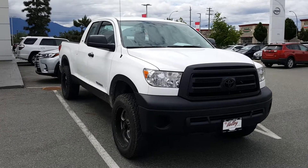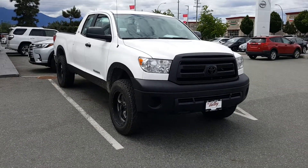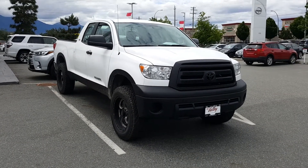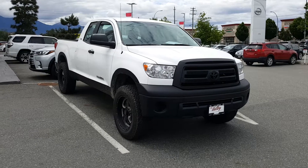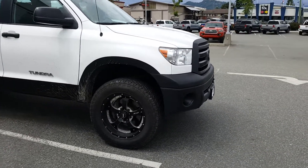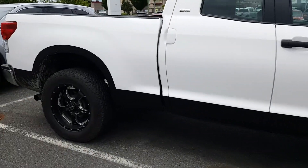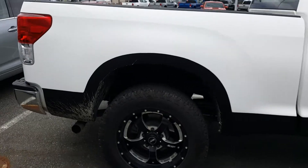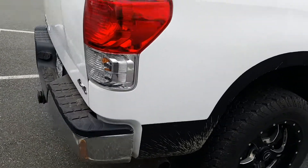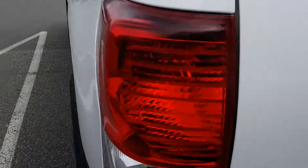Hey everyone, this is Keenan Grant, welcome to my YouTube page. I have a 2013 Toyota Tundra here — it's an SR5 model with the 4.6 liter V8. You're looking at a double cab. The previous owner had done a little bit of work to it; as you can see, he Rhino-lined the bottom half of all the panels here, with aftermarket wheels and tires as well.